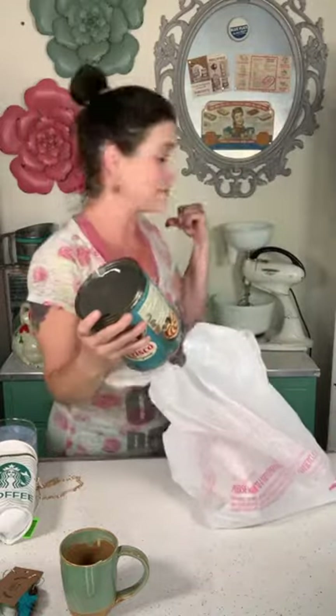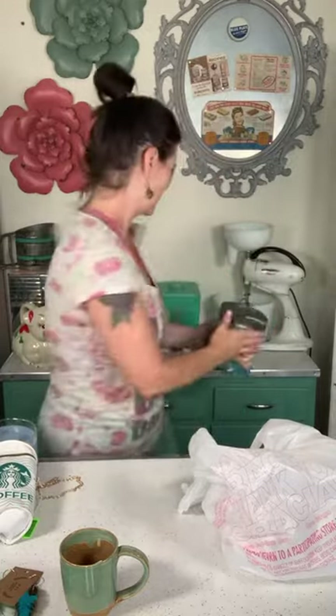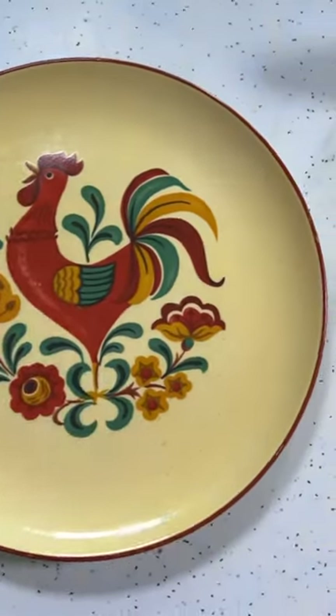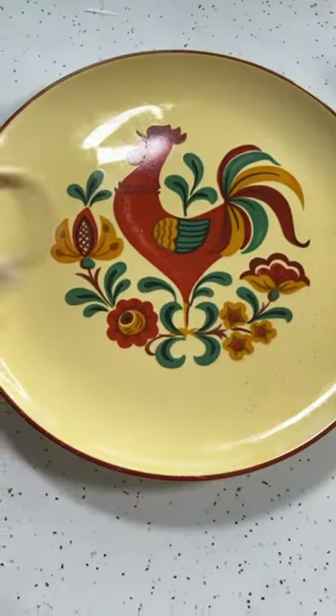I thought this would be cool for my background in my cooking videos, because you all know I love White Lily flour and Crisco in my biscuits. This is a vintage Crisco tin — it's clean and super cool. And a little rooster mug: I actually have this dinnerware set and didn't know mugs existed for it. I found one little mug for $3 and had to get it to go with my set. Here's my little vintage plate — I've got two of these plates.